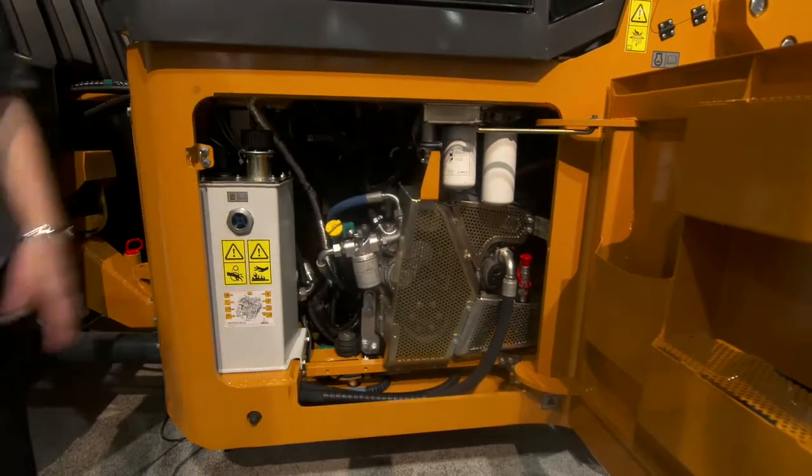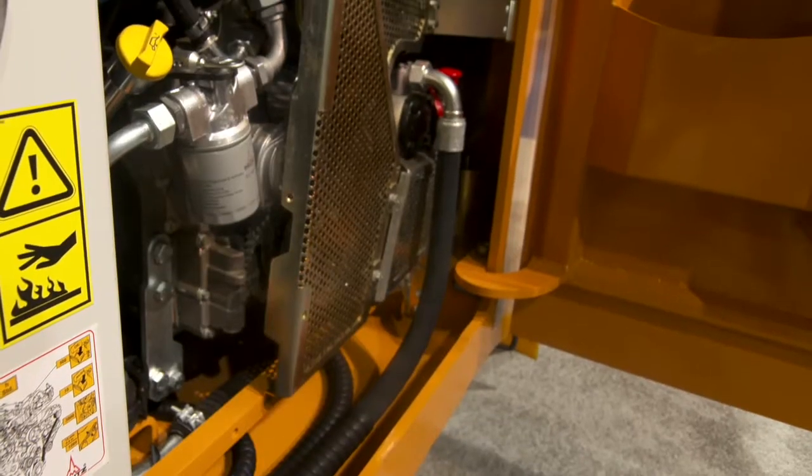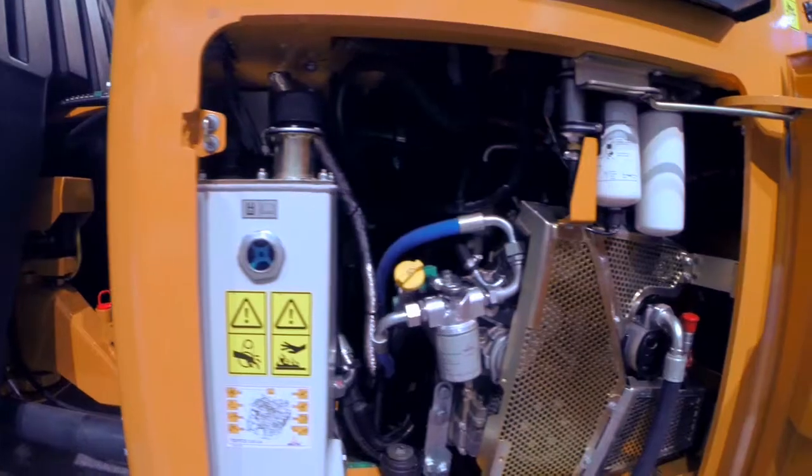As you can see, we have huge access panels on both sides, allowing you to have convenient daily service checks right at the ground level.